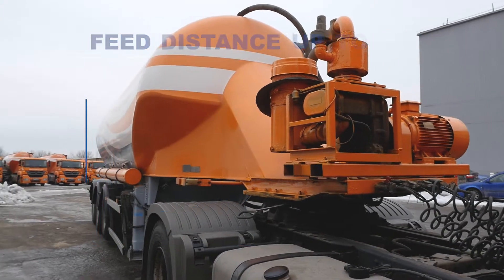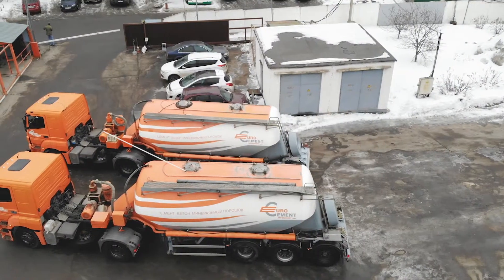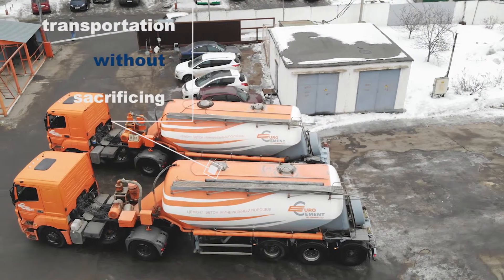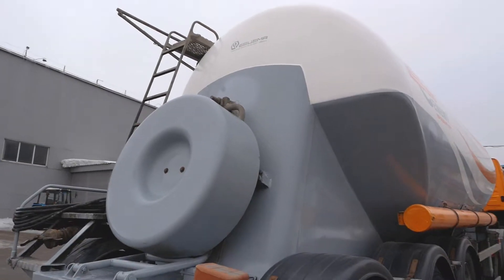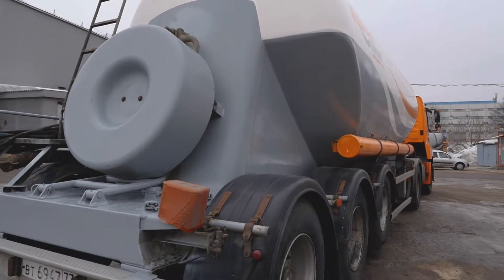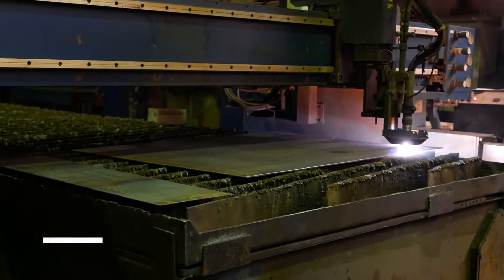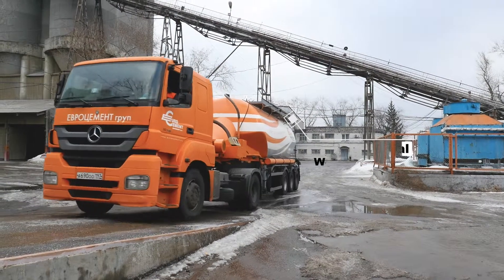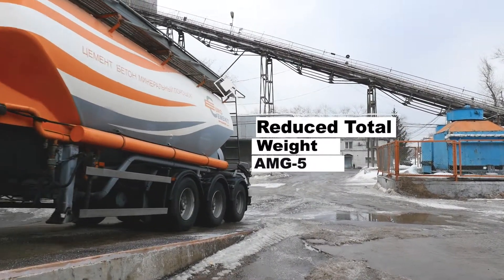A versatile tank shape for safe transportation of a wide range of materials without sacrificing their working properties. Tanks are manufactured from 09G2S Low Alloy Carbon Steel or AMG5 Aluminum Alloy. Aluminum alloy allows the reduction of unladen weight of the cement truck and a decreased tractor unit total load.